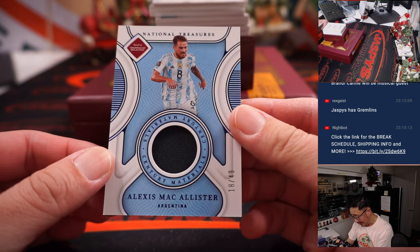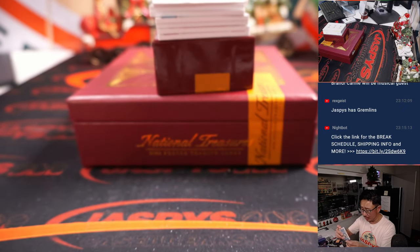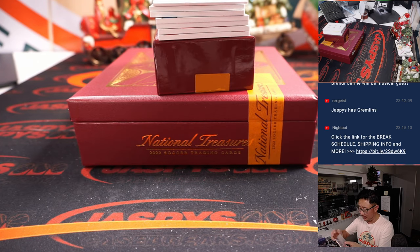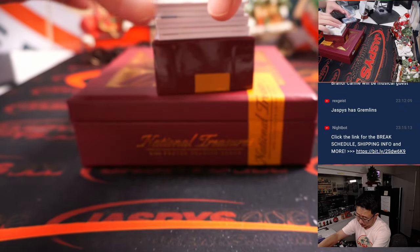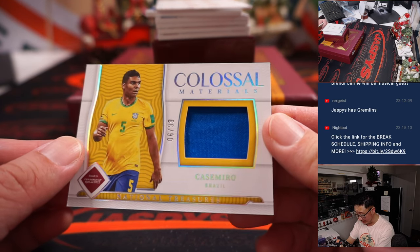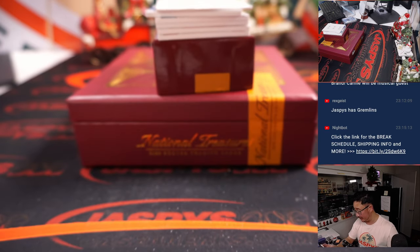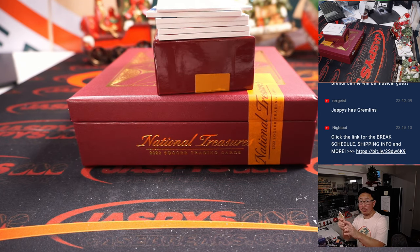Next, we've got Alexis McAllister, 18 out of 49 for Argentina — I think he scored a goal in the World Cup recently. There's Casamero for Brazil, 6 out of 99. Brazil 6. That's part of the France group, going to be for Brian H.